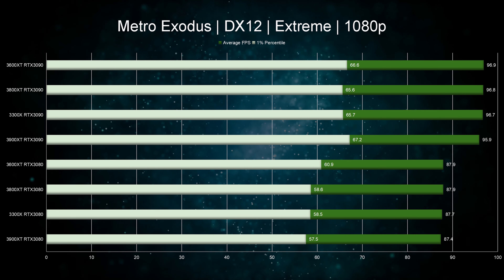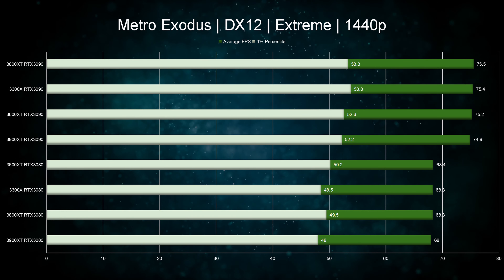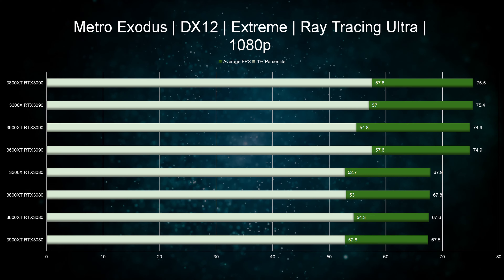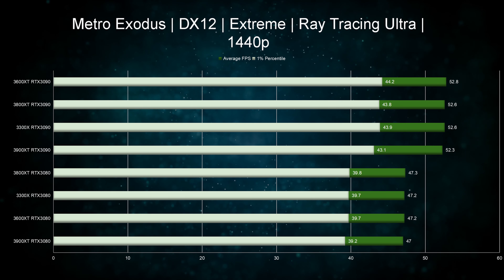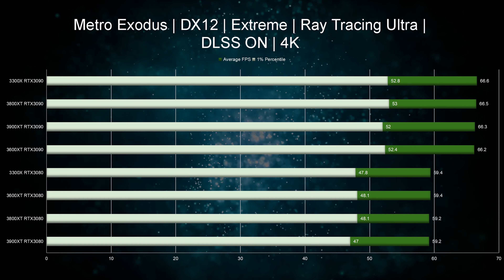Lastly we have Metro Exodus. At 1080p resolution we see very nice scaling based on the graphics card, but overall the results are too close to call any a clear winner. The same trend holds at 1440p and 4K as well. To be fair, with this setup you can play 1080p on maxed out settings — anything higher would be stuttering. We also tested with ray tracing enabled and ray tracing together with DLSS. The results are very similar, about 1% difference in most cases. If you want to play without ray tracing or DLSS, 1080p is about as high as you can go. If you want ray tracing, you can only do it by enabling 1440p and DLSS, and then any of these CPUs will do just fine.